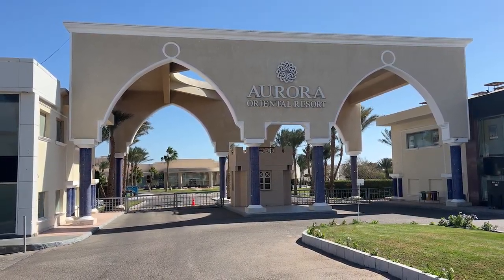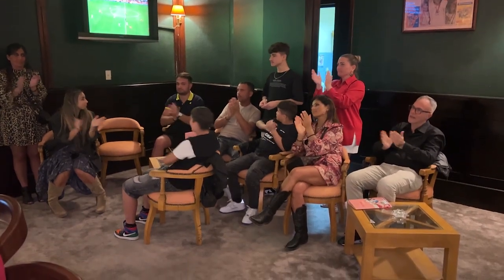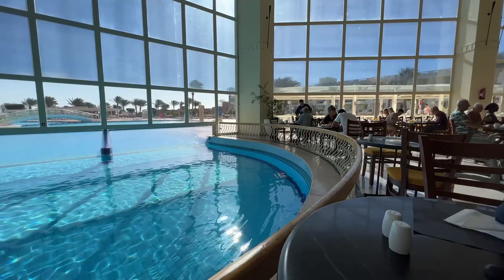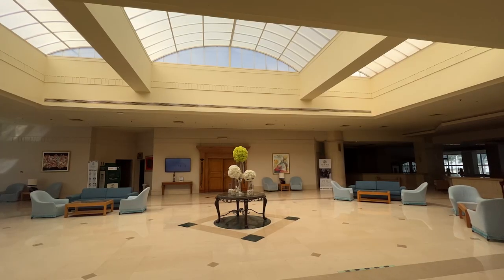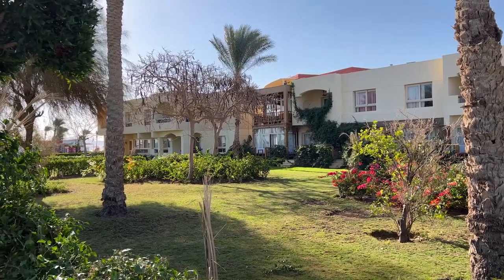Aurora Oriental Hotel is one of the best budget-friendly hotels in Sharm El Sheikh, and in this video we'll discover the rooms, the beach, the restaurant and much more, so you can understand whether this is the right hotel for your holiday. Watch the video until the end because we'll tell you how much Omar paid for our all-inclusive night here. Please leave a like and subscribe if you find the content in this channel useful.